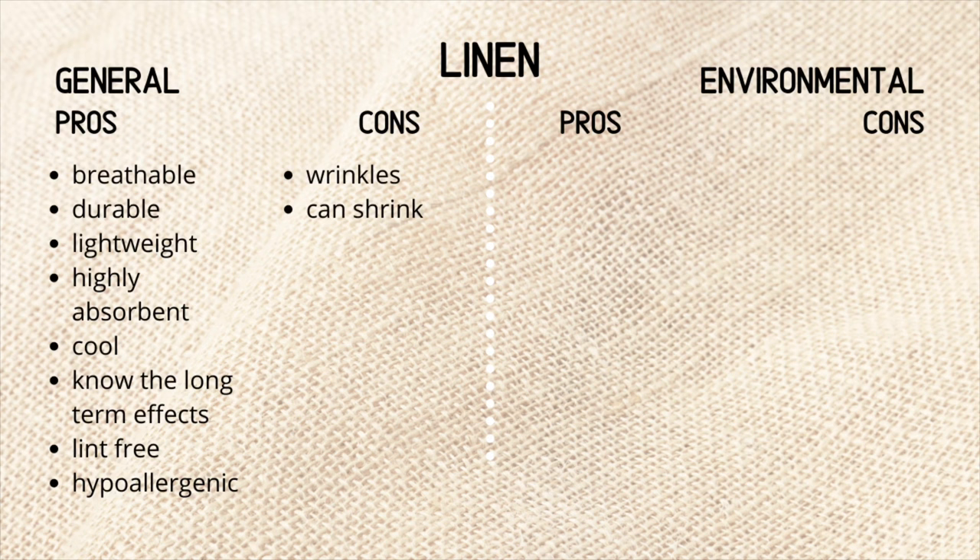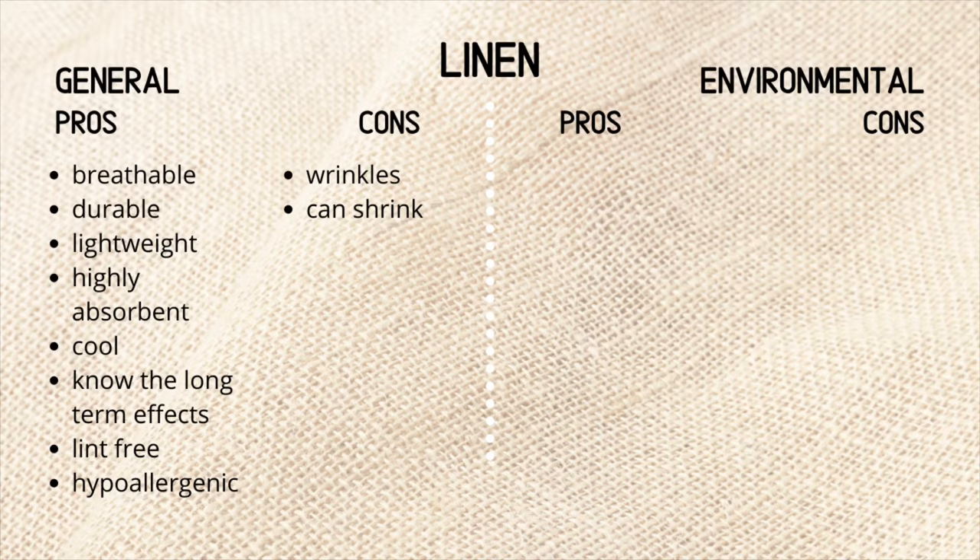The cons. It does wrinkle quite a lot, so you do need to iron it, but to make your ironing work less, give it a good shape when it comes out of the washing machine. Put it on a hanger and let it dry like that — that way it will wrinkle less and you will reduce your ironing time. The fiber can shrink, so it's important to wash it at the right temperature, which is usually 30 to 40 degrees Celsius.